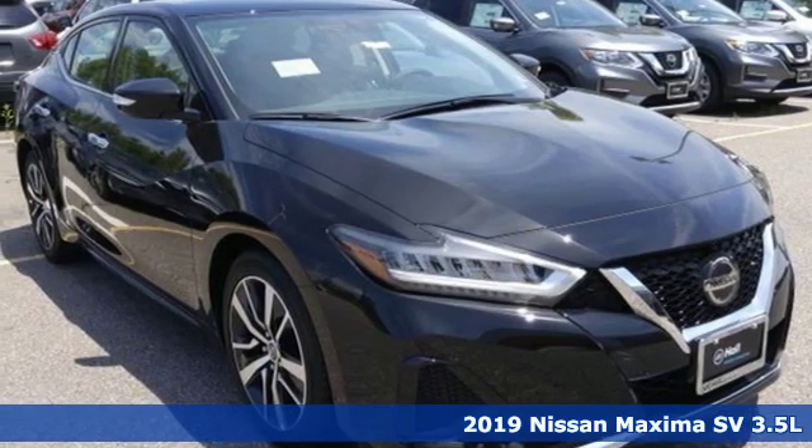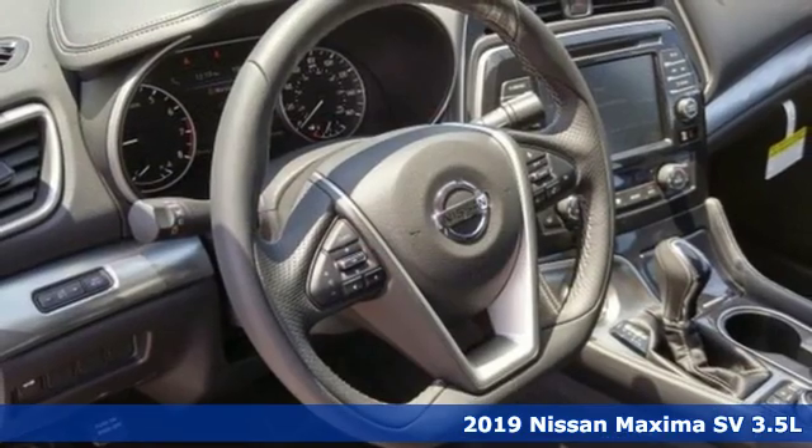It's a new 2019 Nissan Maxima, jet-inspired, soul-stirring.